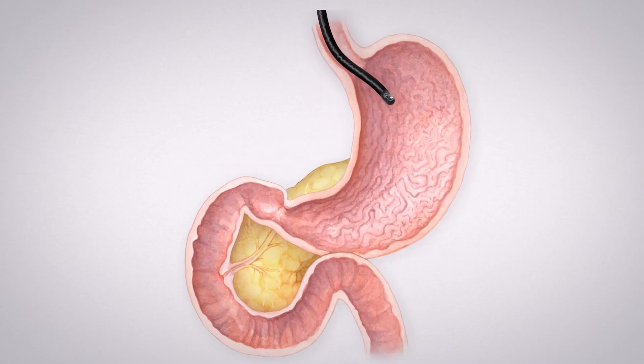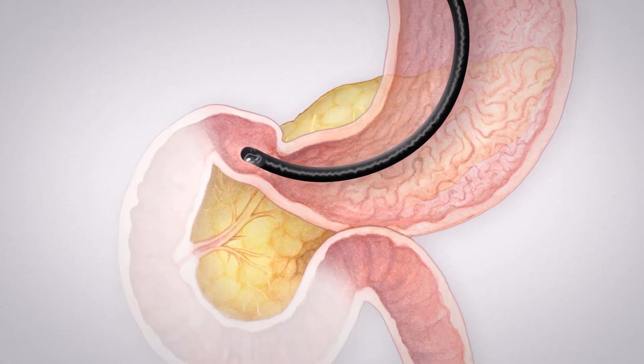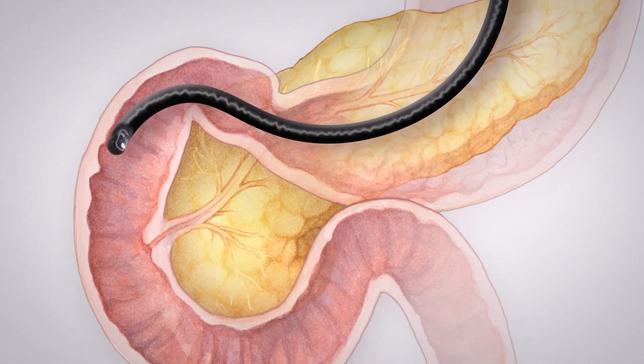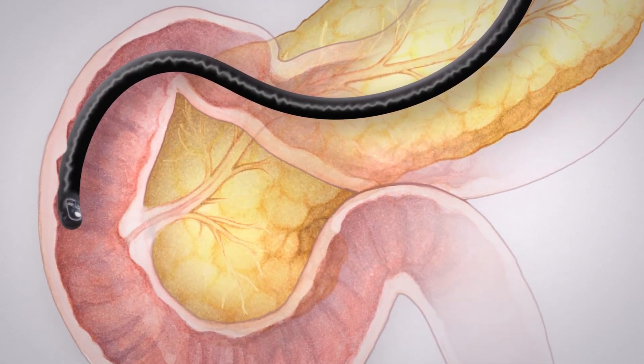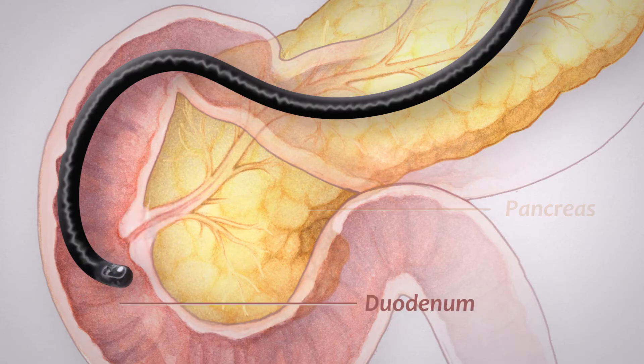A narrow endoscope is then passed through the patient's mouth, into their stomach, and on into the second part of the small bowel. There the endoscope is carefully positioned near the opening through which the pancreas normally discharges its fluids into the duodenum.